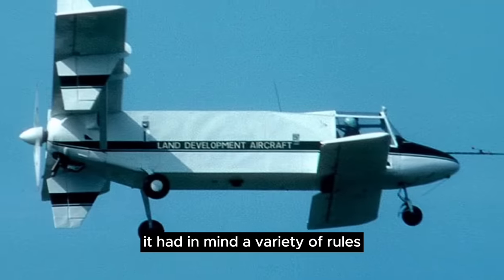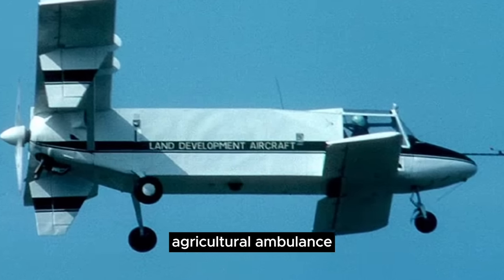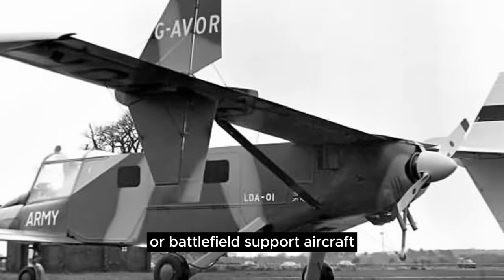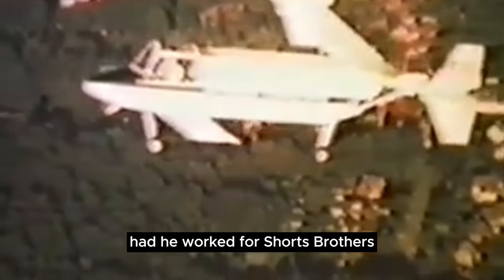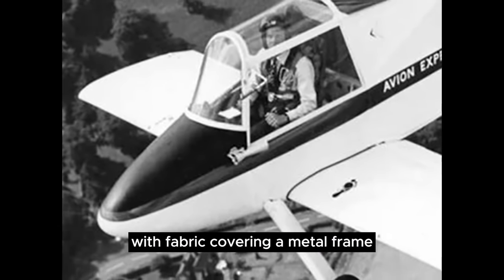It had in mind a variety of roles: passenger, freight or vehicle transport, agricultural, ambulance, survey or firefighting aircraft, and light troop transport or battlefield support. Looking like something Burt Rutan would have designed had he worked for Short Brothers, the LDA-01 sported a tandem wing configuration with fabric covering a metal frame.